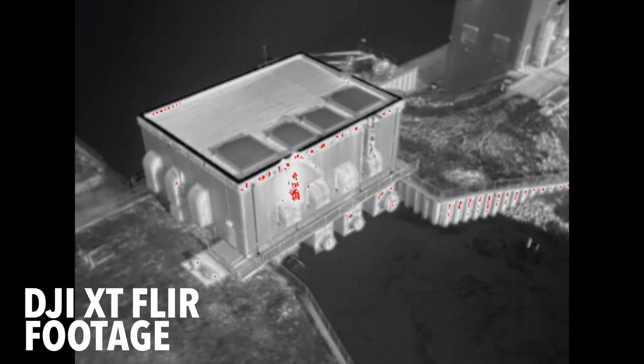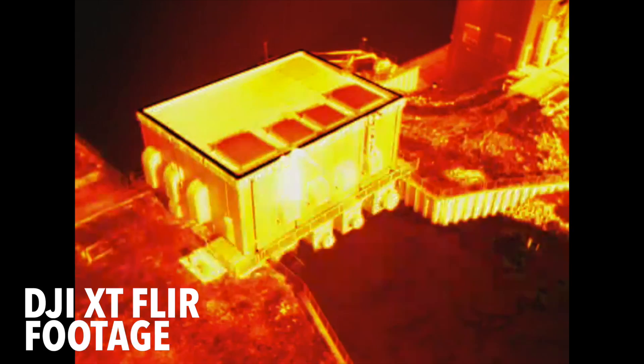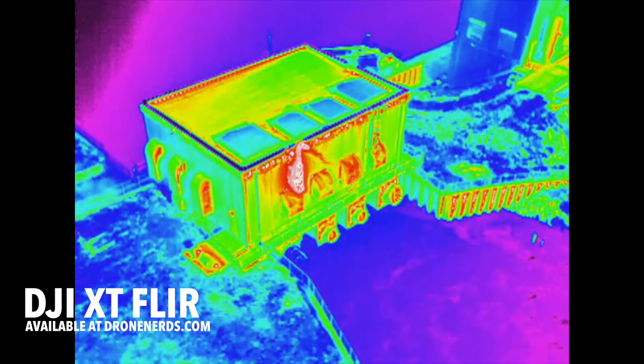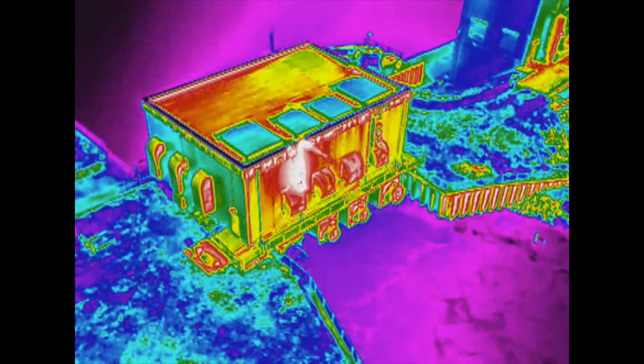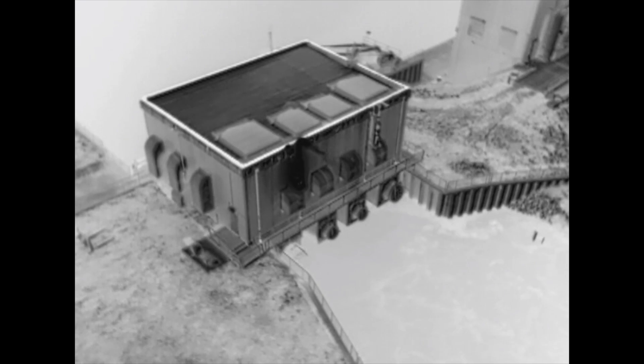Thermal imaging from the air has never been easier using the DJI Zenmuse XT camera. By combining DJI's unrivaled expertise in gimbal technology and image transmission with the industry-leading thermal imagery technology of FLIR, the Zenmuse XT is the ultimate solution for rapid and reliable aerial thermal imaging.